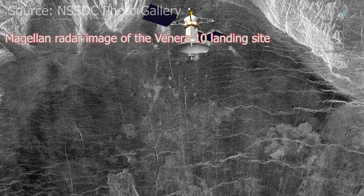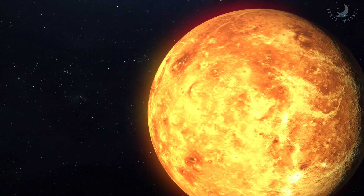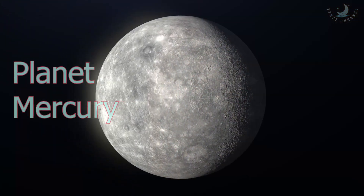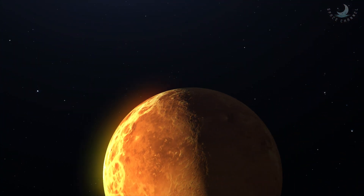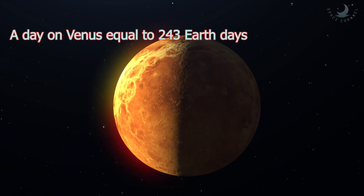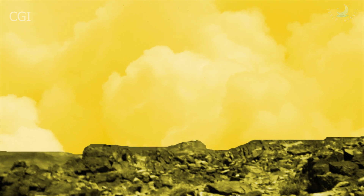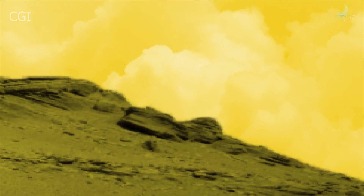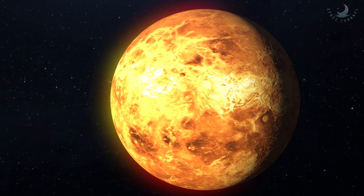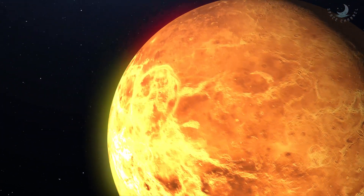Venus also has tesserae, or tiles — raised areas where many ridges and valleys have formed in different directions. Venus has no known moons, making it nearly unique in our solar system; the only other planet without moons is Mercury. Venus takes 243 Earth days to rotate on its axis — by far the slowest of any major planet. Its day is longer than its year, possibly due to its thick atmosphere acting as a brake on the planet's rotation.